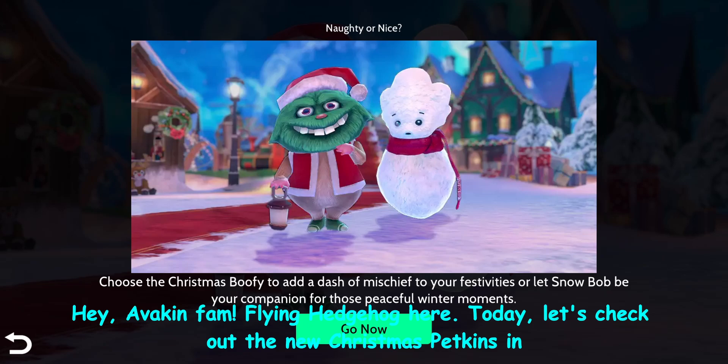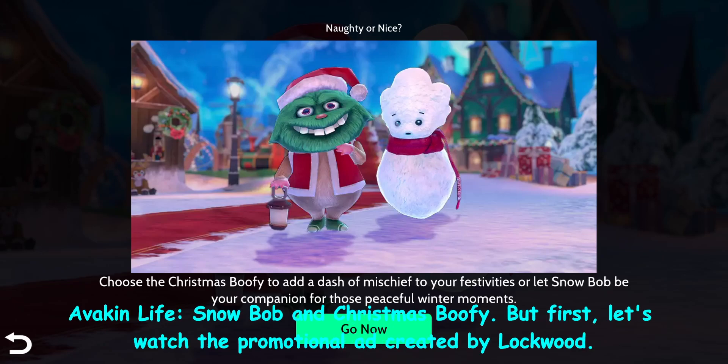Hey, Avakin fam, Flying Hedgehog here. Today, let's check out the new Christmas Petkins in Avakin Life: Snowbob and Christmas Buffy. But first, let's watch the promotional ad created by Lockwood.